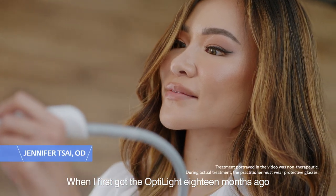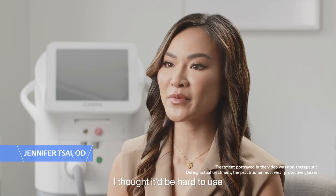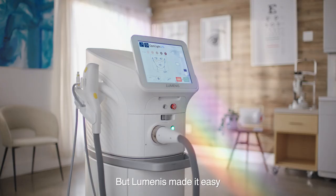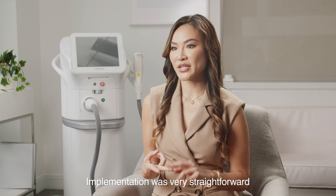When I first got the Opti-Lights 18 months ago, I thought it'd be hard to use. It was the first of its kind, especially in eye care, but Wominus made it easy. Training was clear, implementation was very straightforward, and the system was very easy to operate.